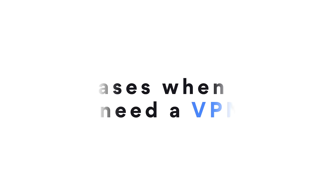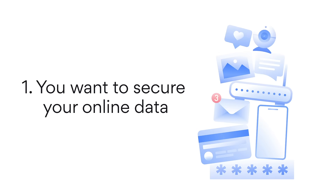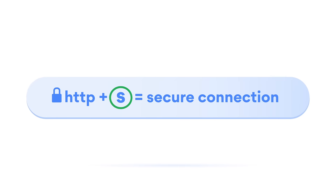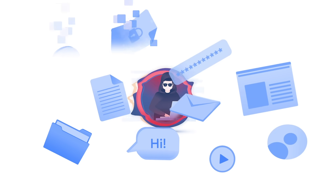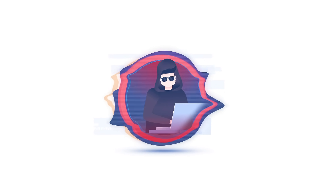Here are five cases when you definitely need a VPN. First, you want to secure your online data. You need an extra layer of protection when you're online. Not all websites use HTTPS, a secure communication protocol where S stands for secure. If you're visiting a website without HTTPS, the data you send or receive can be stolen by cybercriminals or other third parties. Unsecure apps also leak your data.